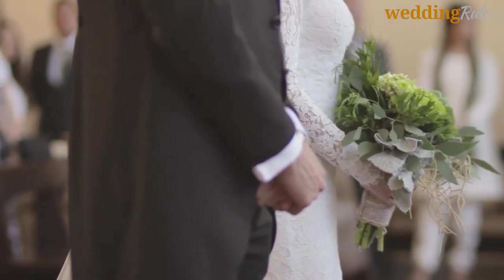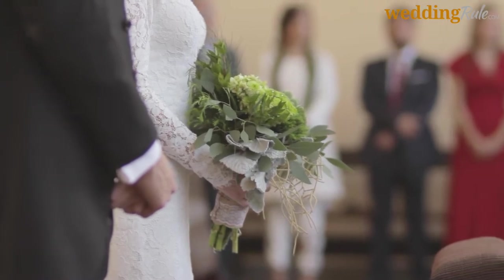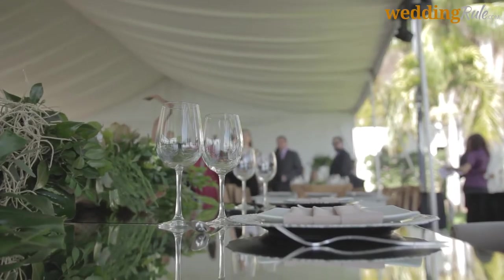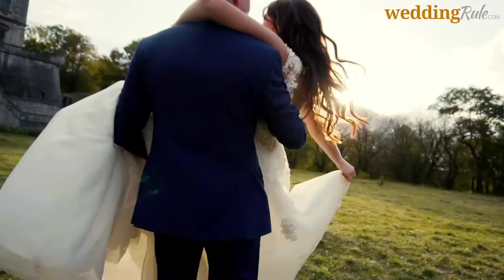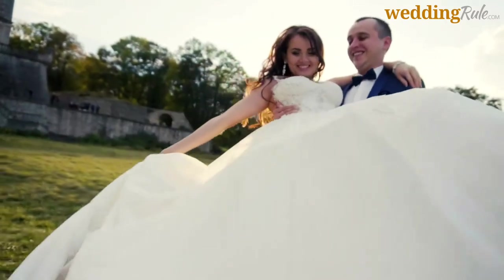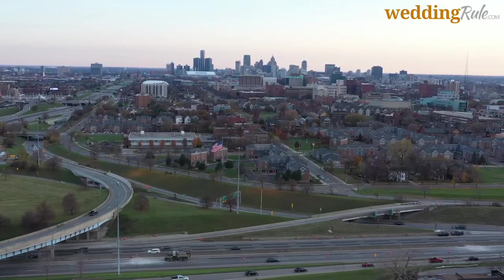Have you considered where you'd like to have your ceremony and reception? Wedding venues in Detroit tend to book rather quickly, so it's essential to start your search before anything else on your checklist. Your wedding site should be a reflection of your style. Whether you're planning for an outdoor garden wedding, an elegant indoor wedding, or anything in between, the city of Detroit has incredible wedding venue options to suit every style and budget.